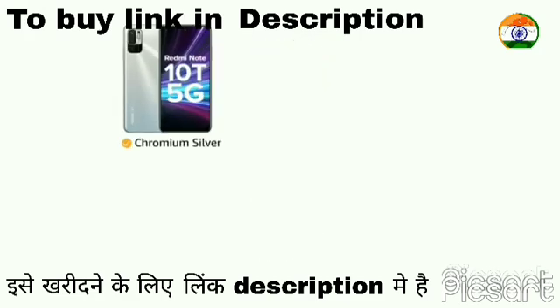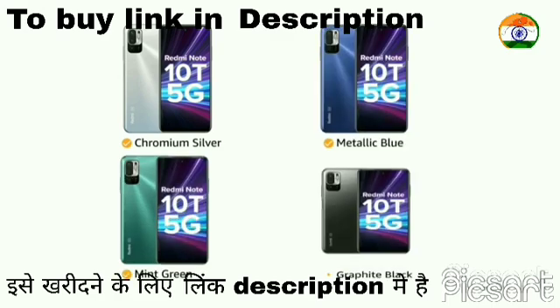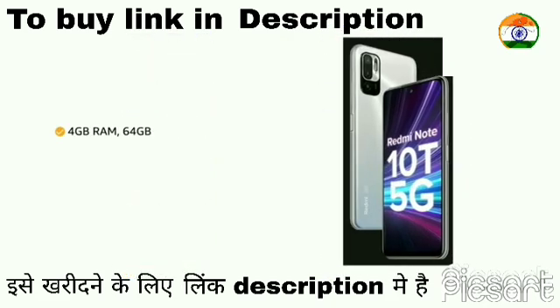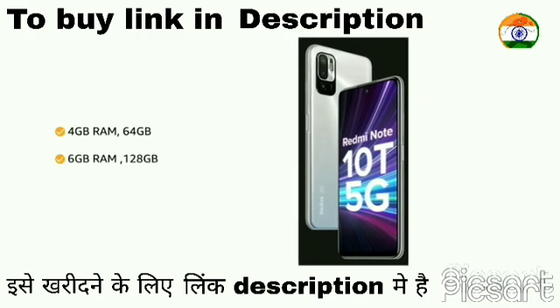The phone is available in chromium silver, metallic blue, mint green, and graphite black, with memory storage options of 4GB RAM with 64GB storage and 6GB RAM with 128GB storage.